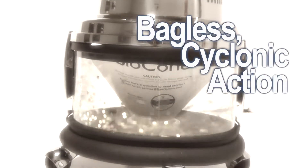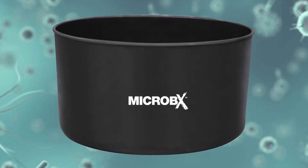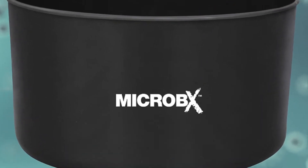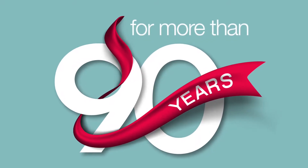The Majestic's bagless cyclonic action and better-than-HEPA filtration pulls dirt from your home and into the microbics pollution container. This new technology stops odors and kills microbial growth. Built to last a lifetime from a company that's been in business for more than 90 years.